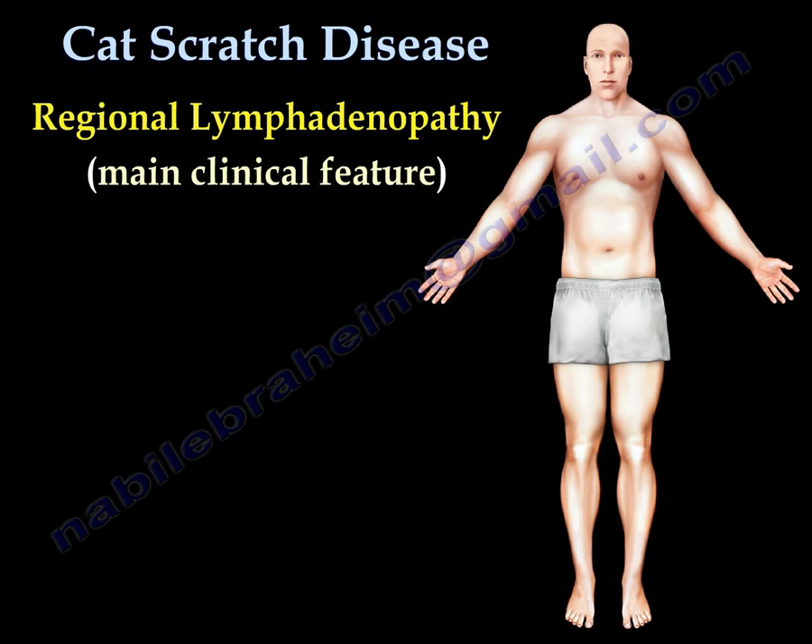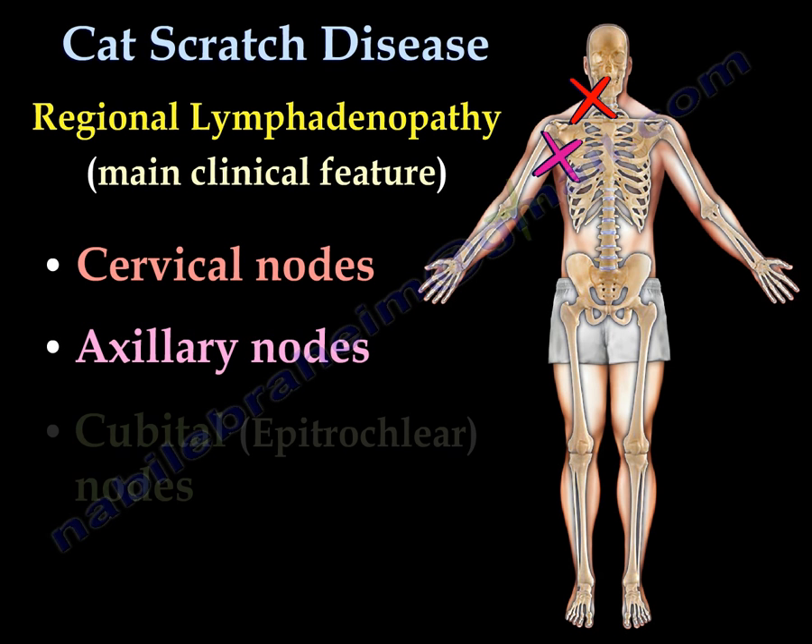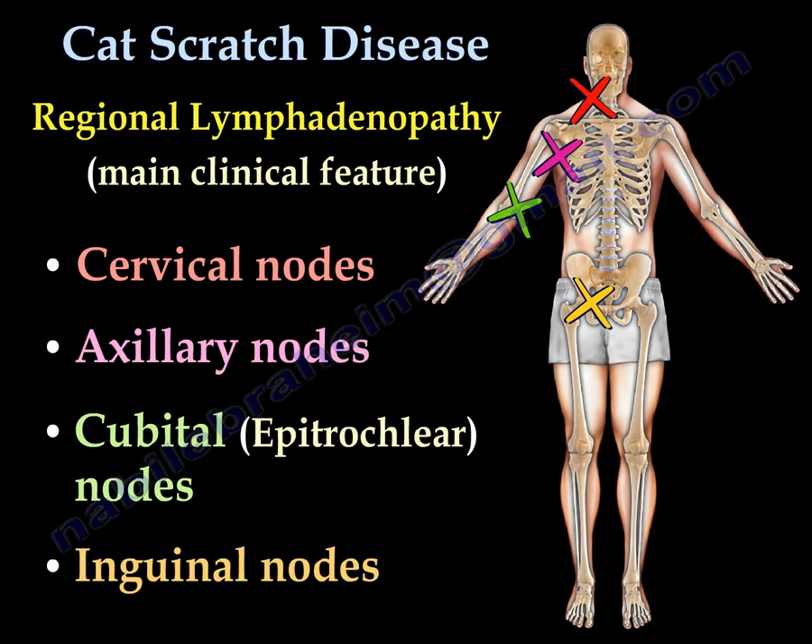Areas of lymph node concentration include cervical nodes, axillary nodes, cubital nodes, and inguinal nodes.